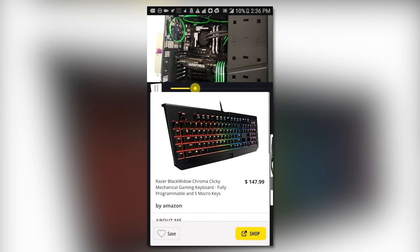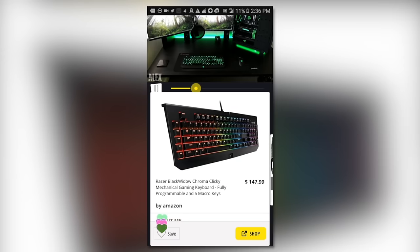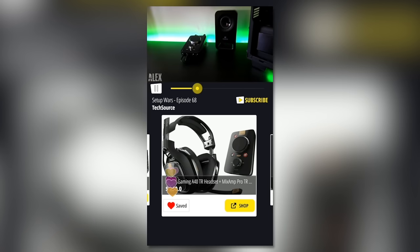As always, if you guys want to participate in this week's giveaway from Nice and get a chance to win either a keyboard, mouse, headset, or anything featured in this episode, then all you guys have to do is watch this episode on the app — which I'll link down below — and add any product you want to win to your wish list. That's very simple to do.